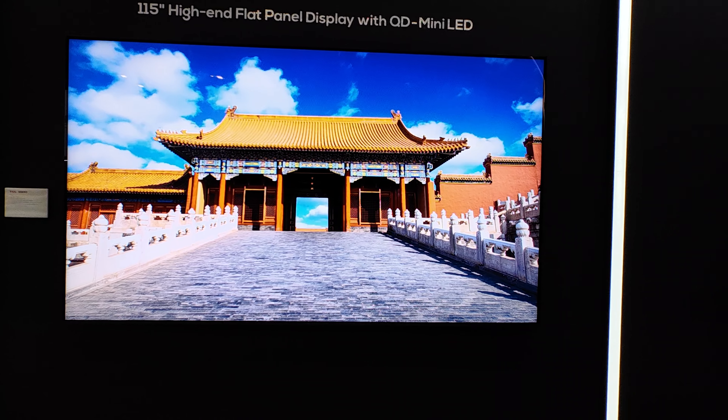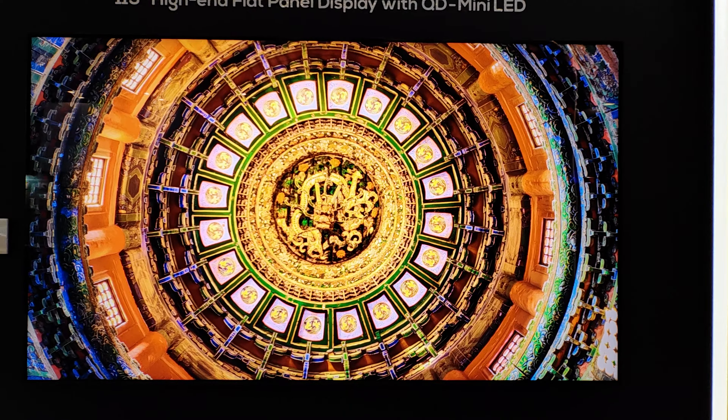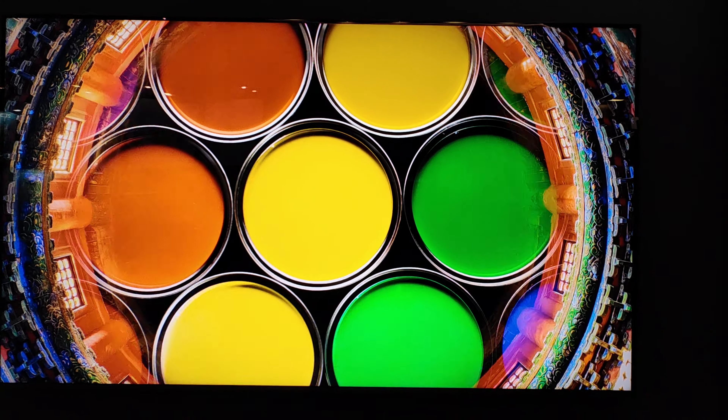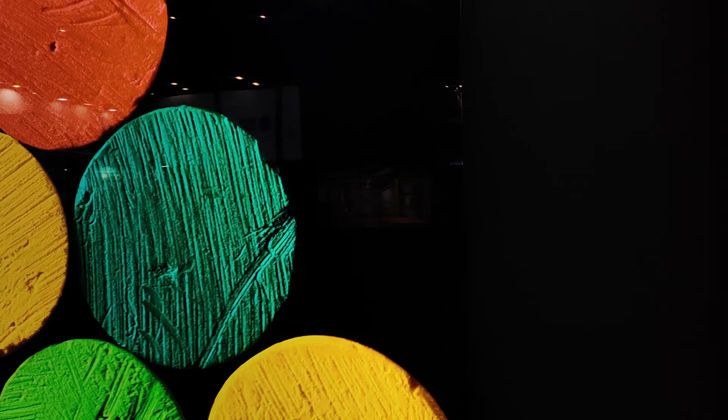So let's enjoy it a bit — 115 inches, guys, 115. There are some reflections as you can see here. It's an LCD, of course.